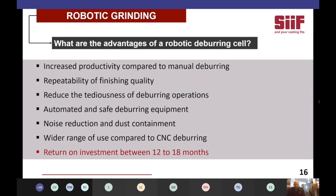What are the advantages of a robotic deburring cell? First, increased productivity compared to manual deburring — depending on the casting, cycle times can be divided by two or even three, or more when it comes to trimming machines. Also, the repeatability of finishing quality, meaning that any new operator, skilled or not, with basic training, is able to operate the cell and produce castings of constant finishing quality. We also help reduce the tediousness of deburring operations, reducing the risk of injuries and preventing quality outputs that are dependent on operator skills, and most possible human mistakes in general.